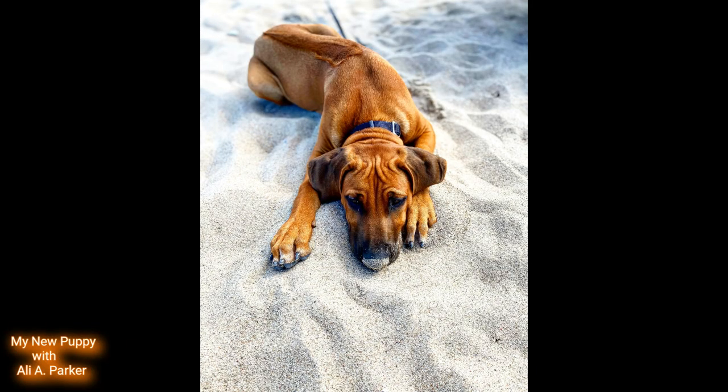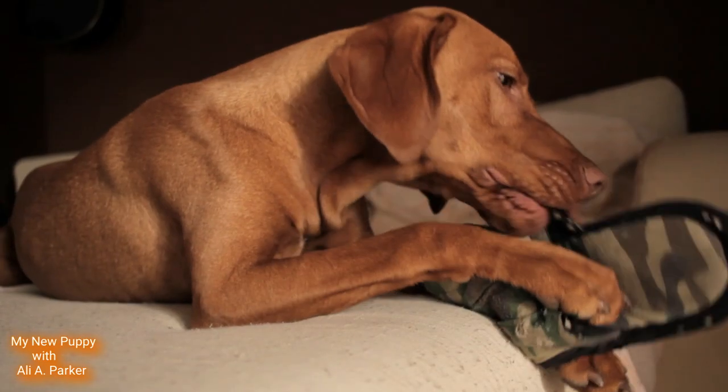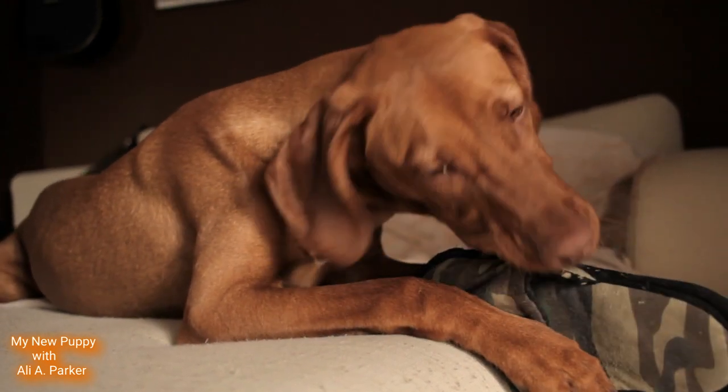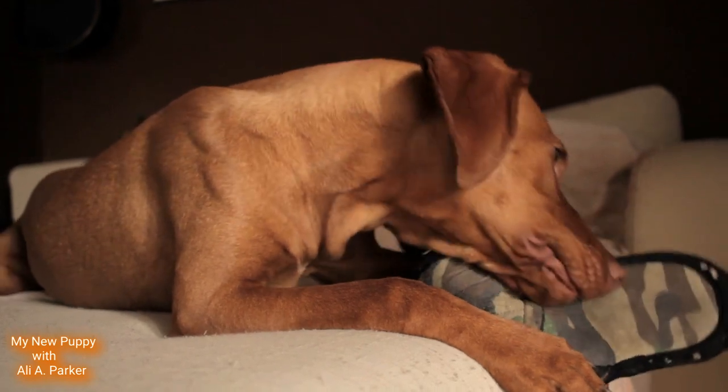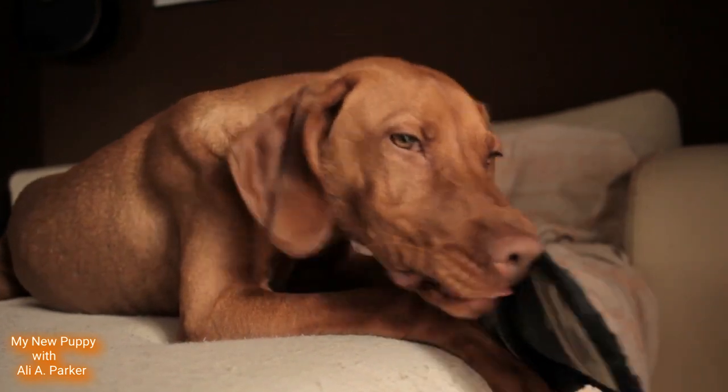One of the things you might notice about this breed — that everyone notices — is they have fur that grows in the opposite direction on their back along their spine. These dogs are great for hunting and also great for being guard dogs and watch dogs.